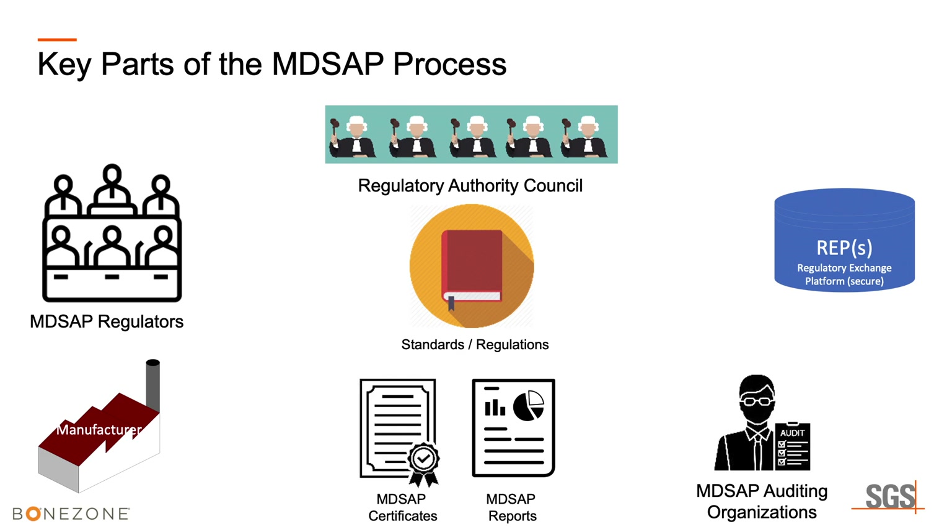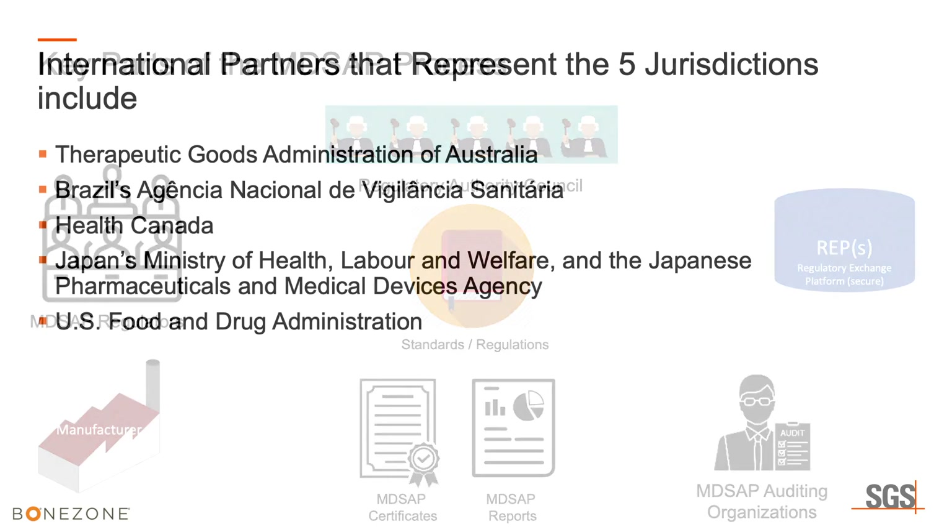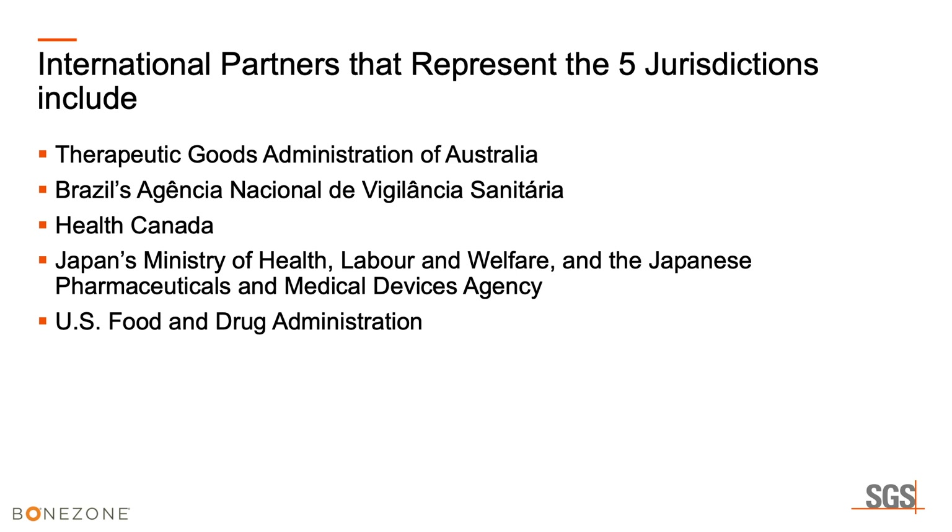Each jurisdiction treats certificates and reports differently. The five jurisdictions and their regulators are: TGA of Australia, Brazil's Anvisa, Health Canada, PMDA in Japan, and the U.S. Food and Drug Administration. Each participates at different levels, so don't enter expecting the same treatment from Japan as you would from Canada, because those jurisdictions use the reports and certificates in different ways — similar, but not always exactly the same.